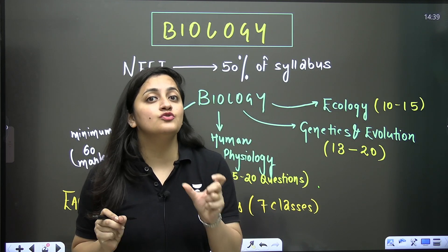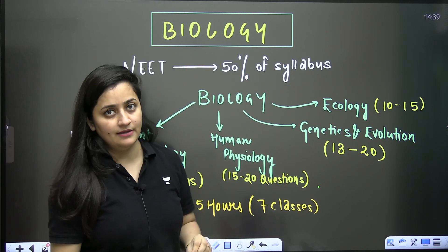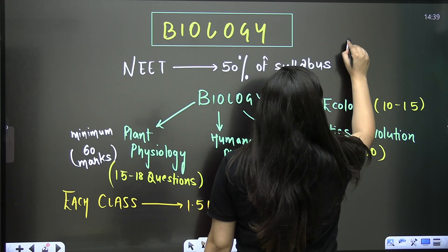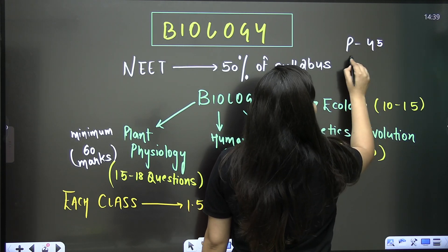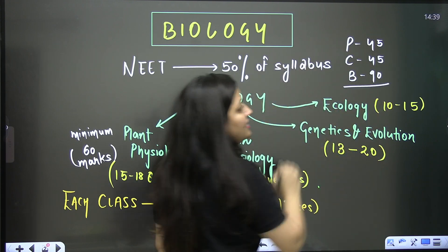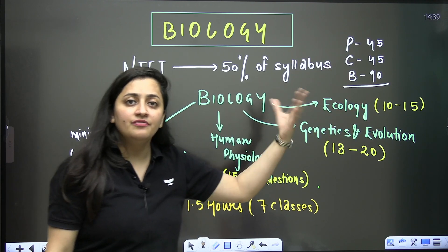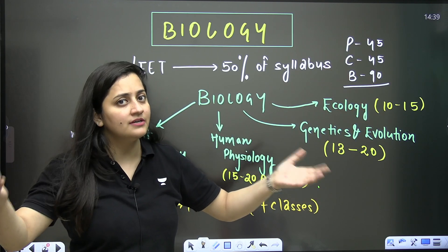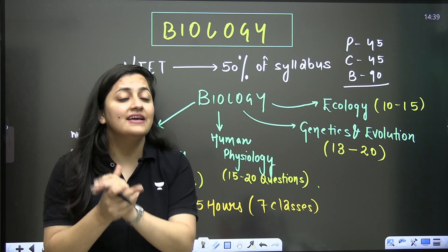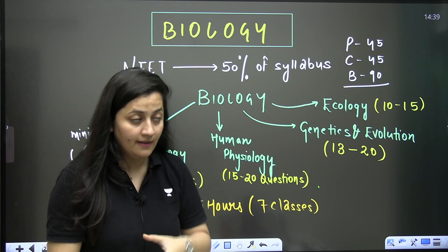Biology makes up 50 percent of the NEET syllabus. In the NEET examination, physics contains 45 questions and chemistry contains 45 questions. When it comes to biology, there are 90 questions, and among these 90 questions, 50 percent are from botany and 50 percent are from zoology.